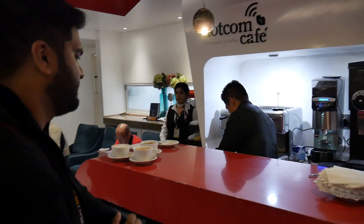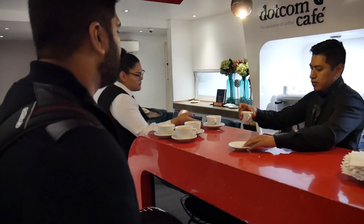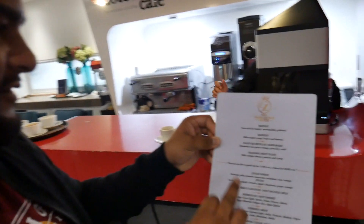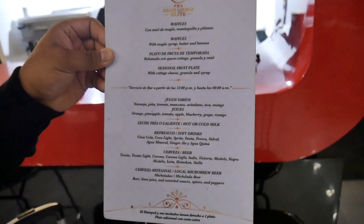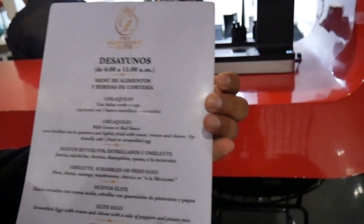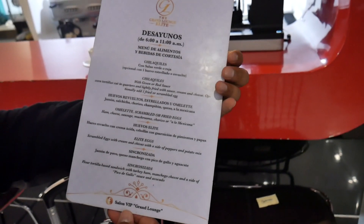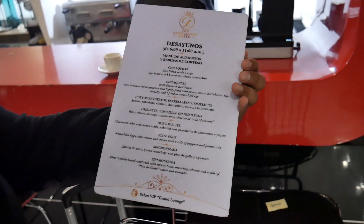They have espresso — let me get an espresso. They are doing it right over here. They've got waffles, eggs, fruit plate, juices, beer — obviously I don't want beer right now. So from 6am to 11am they have breakfast and you've got some local fare. It sounds like they have a full kitchen back there, which is awesome. So be sure to save some time.